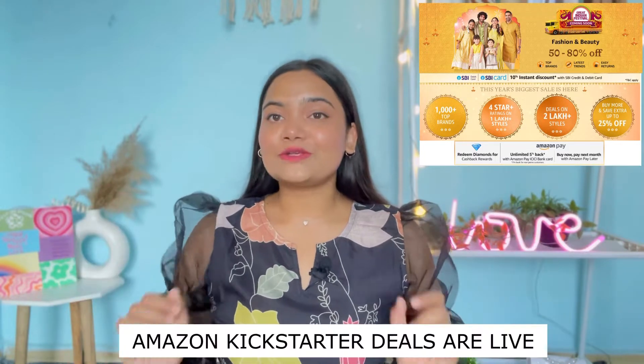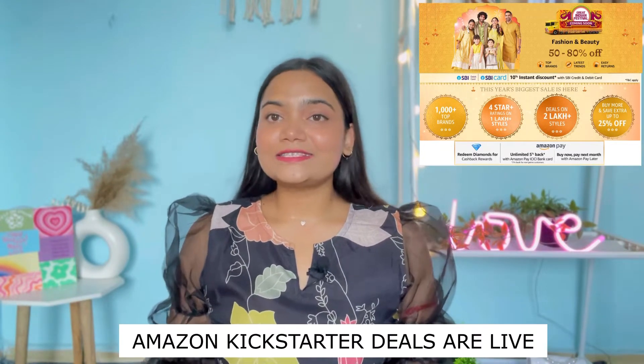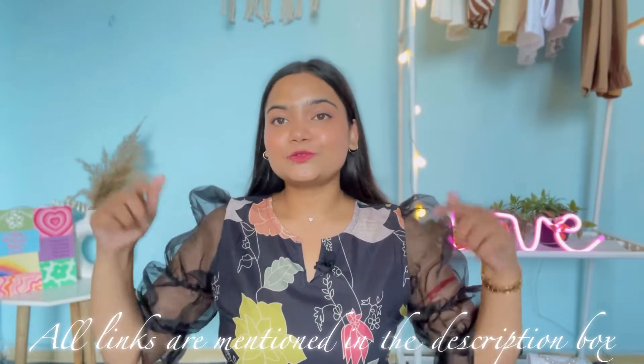So I have purchased some trendy and cool oversized t-shirts from Amazon. Today's video is going to be about these t-shirts — they are very affordable. Also, Amazon's Great Indian Sale is coming very quickly and right now Amazon's kickstart deals are live, so there will be deals every day till the start of the Great Indian Sale.